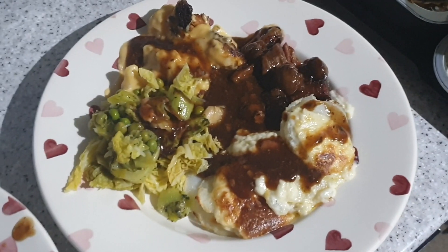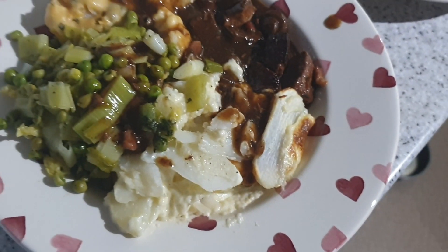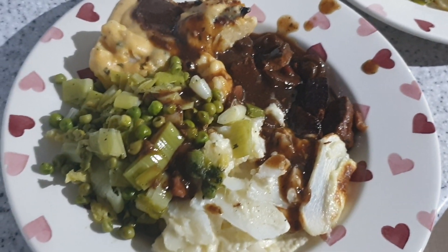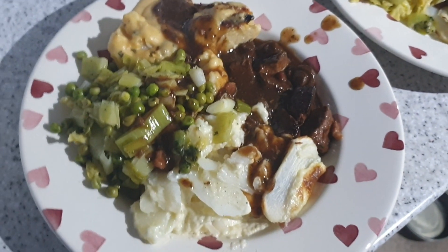It's tea time and tonight we have got slow cooked beef with mushrooms, garlic and cream potatoes, cauliflower cheese, peas, leeks and cabbage. All of this is from a meal deal — this is not cooked from scratch but it smells awesome.